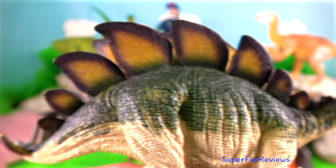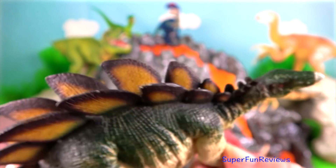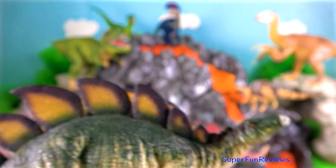Stegosaurus. Its skull was long, pointed and narrow. It had a toothless beak and small cheek teeth. Its head was carried close to the ground, about three feet off the ground.